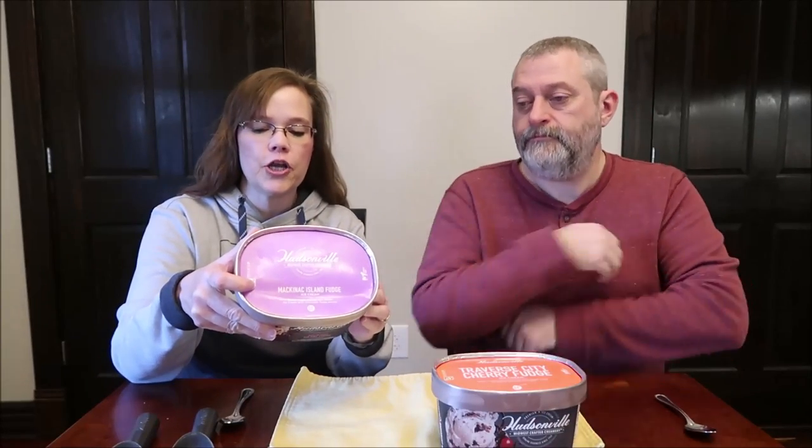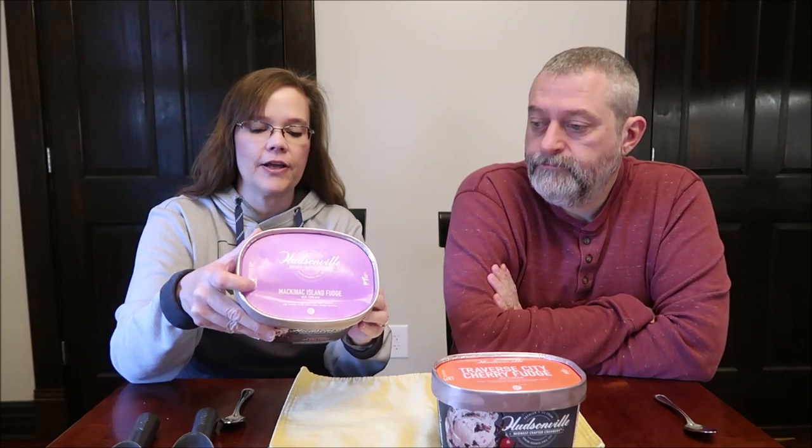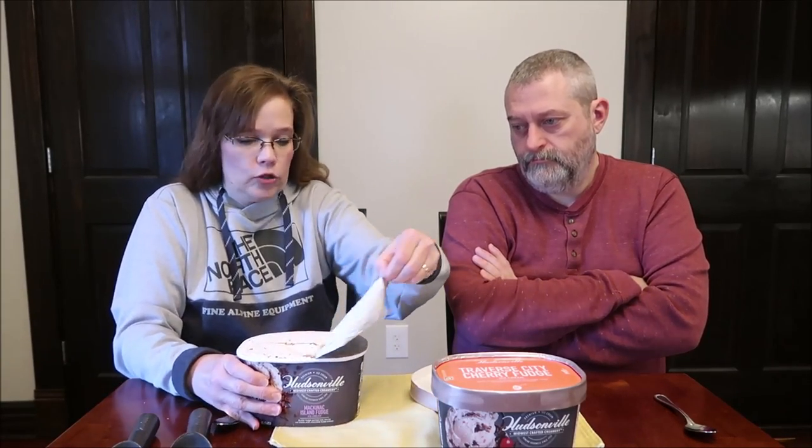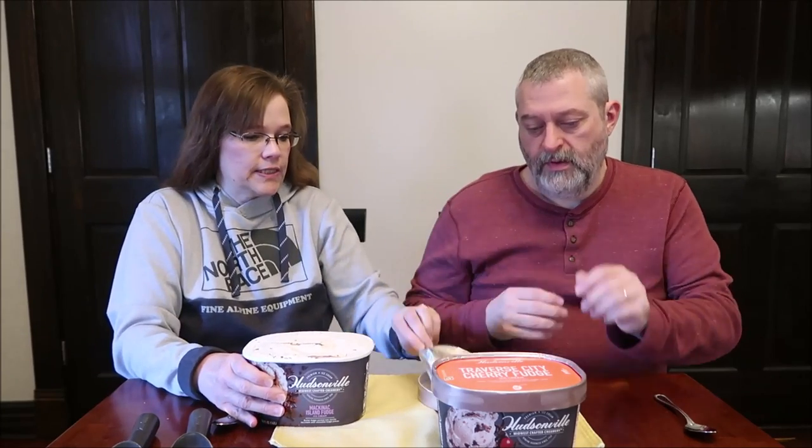The Mackinac Island Fudge is butter fudge swirled into vanilla ice cream with chocolate fudge pieces. Half a cup, 64 grams, is 150 calories. They do have a seal, which is nice. We have not had these lying out at all, so we're just going to see how they are straight from the freezer.